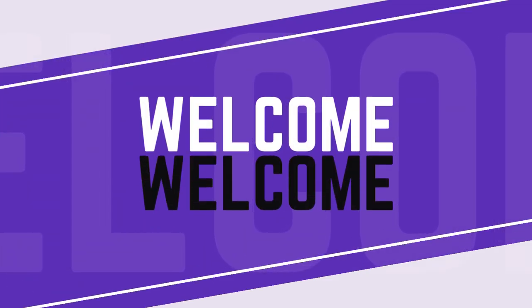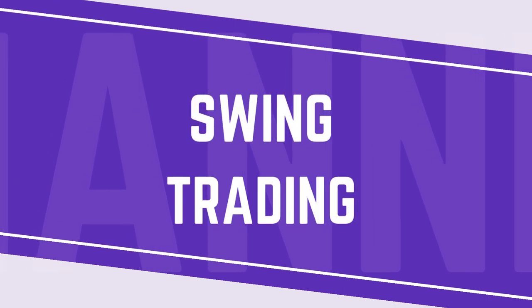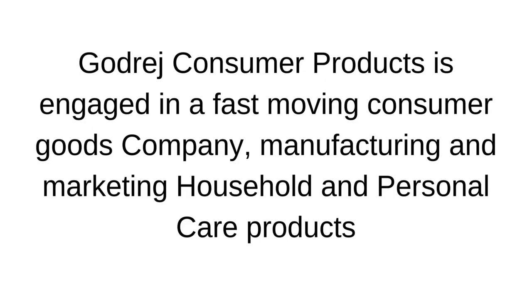Welcome to my channel. Today I am going to discuss how swing trading can be done on the very famous stock Godrej Consumer Products Limited. Godrej Consumer Products Limited is engaged in a fast moving consumer goods company, manufacturing and marketing household and personal care products. Its future is very bright and we can swing trade for a decent profit in a short period of time.